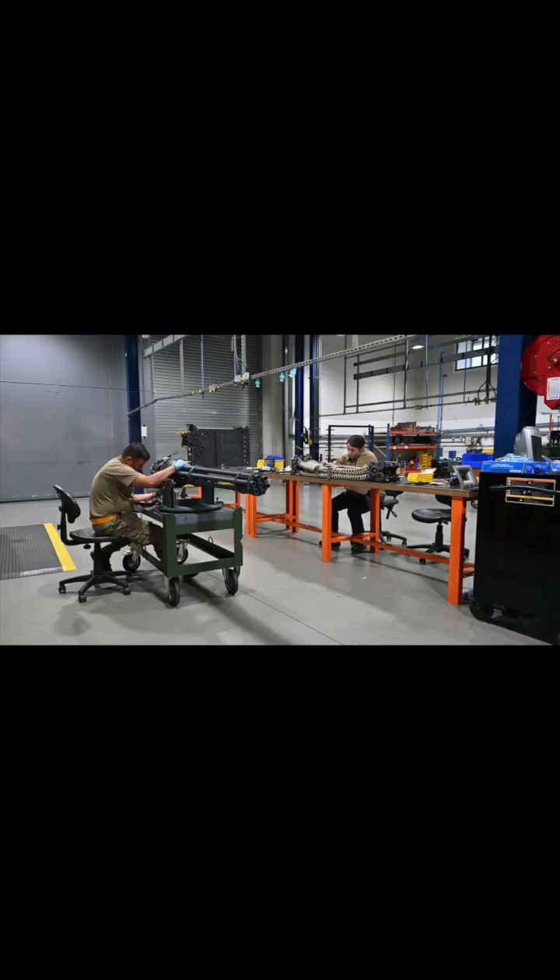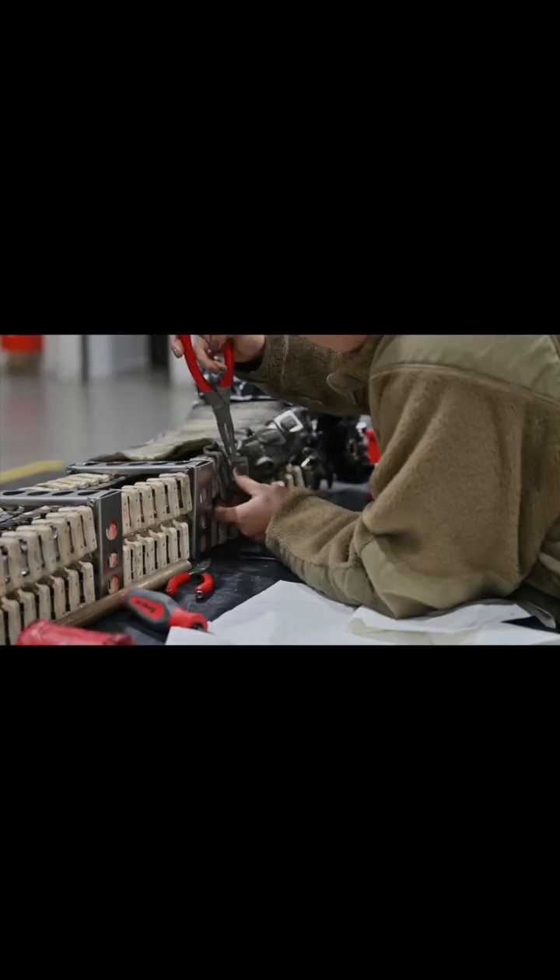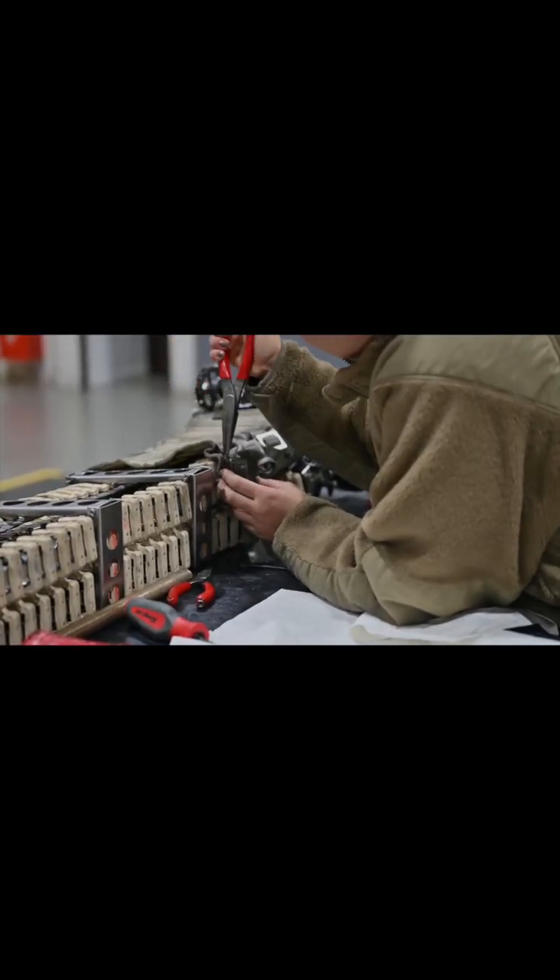Coming in at number three is aircraft armament systems. Weapons itself feels like two different jobs because I've worked flight line and I've worked back shop, and they're both completely different — you learn completely different aspects of it.